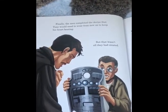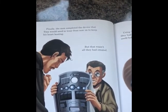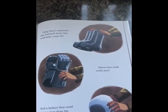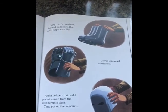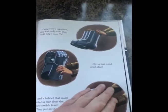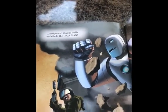Finally, the men completed the device that Tony would need to wear from now on to keep his heart beating. But that wasn't all they had created. Using Tony's repulsors, they had built boots that could help a man fly, gloves that could crush steel, and a helmet that could protect a man from the most terrible blast. Tony put on the armour and proved that no walls could hold the Iron Man.